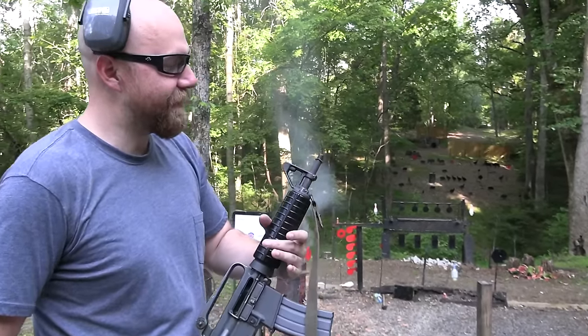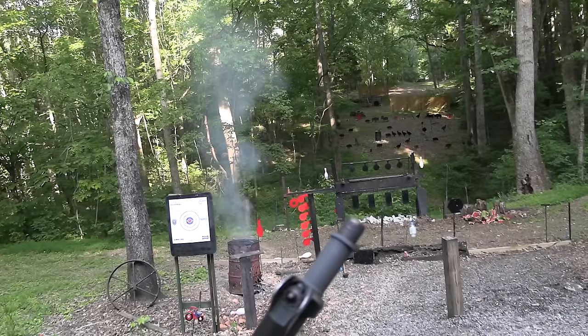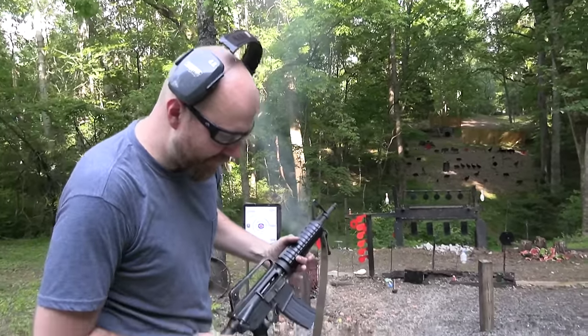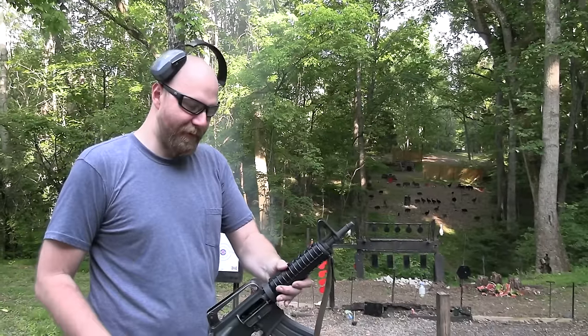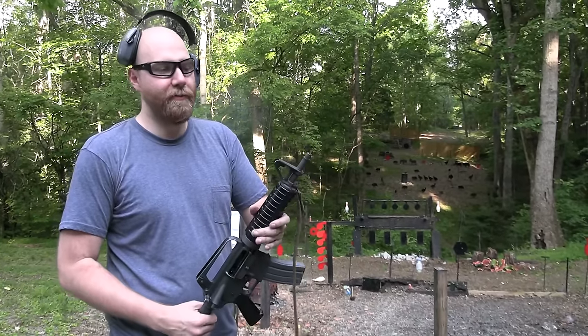It doesn't seem like the threads are damaged, so we'll see if we can find that. Luckily those things are not too hard to come by and I have some other ones. But all right, well there we go - it fell off at the right time. It knew that I was done - like 'I'm getting out of here, I got somewhere to be.'